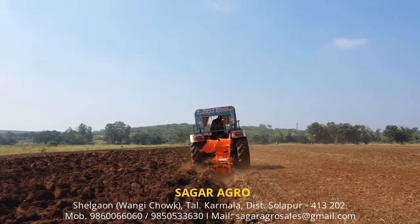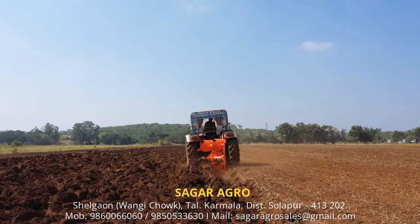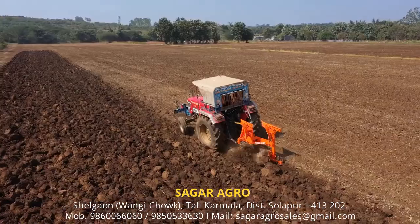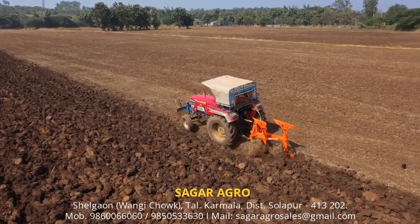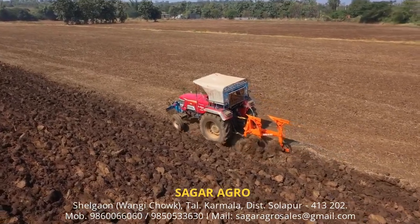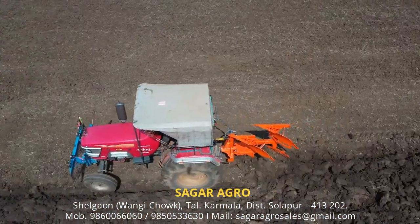With thousands of satisfied farmers, Sai has also developed two bottom hydraulic reversible plows in different models with boron steel hardened wear parts to give value addition to these plows.